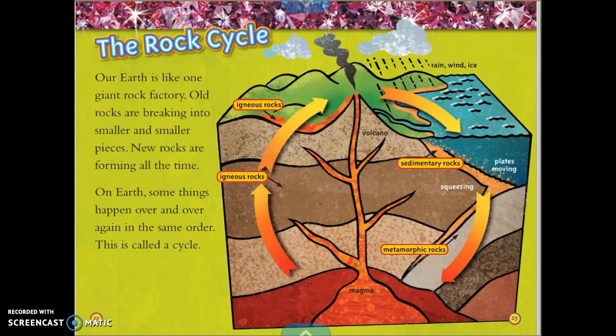The Rock Cycle. Our Earth is like one giant rock factory. Old rocks are breaking into smaller and smaller pieces, and new rocks are forming all the time. On Earth, some things happen over and over again in the same order — this is called a cycle. This cycle shows sedimentary rocks, then plates moving and squeezing making metamorphic rocks, then magma going through a volcano turning into igneous rocks as they go up through the cycle and continue back around.